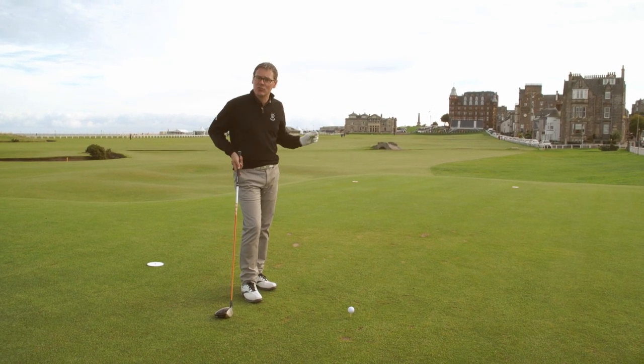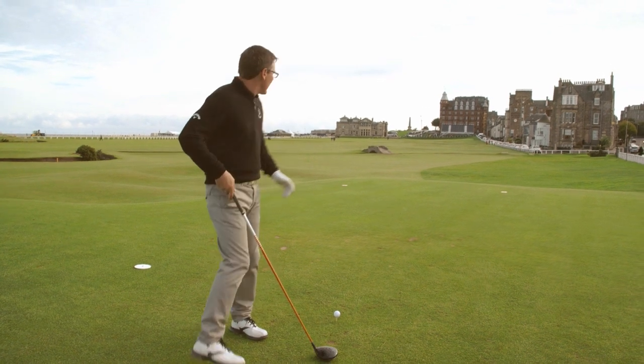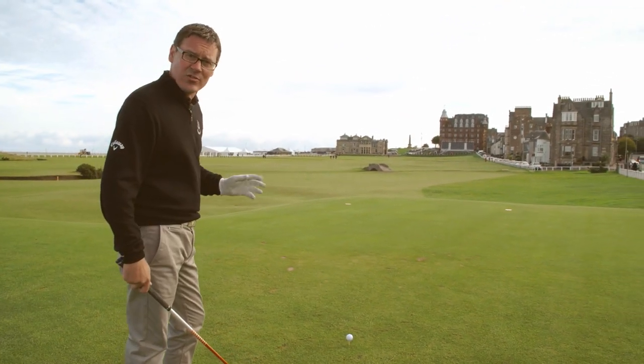Who can forget when Jack Nicklaus famously took off his sweater on this very tee and then drove the green. The line today is the monument — you can see the monument in the distance here. I'm going to take a driver so I want to try and get as close to the green as I possibly can.